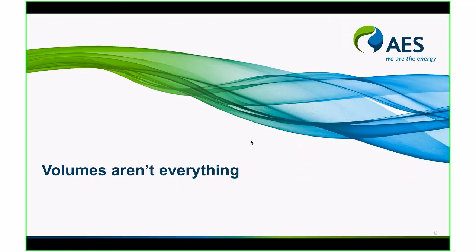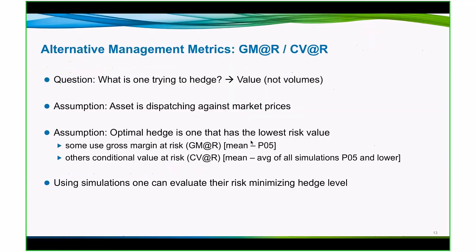However, volumes aren't everything. So when we talk about hedging, most people think in terms of physical quantities — megawatt hours, coal, natural gas for fuel — and those activities are usually typically driven off of a physical mindset. What we're going to talk about here is looking at it from a value perspective. So what are you trying to hedge?